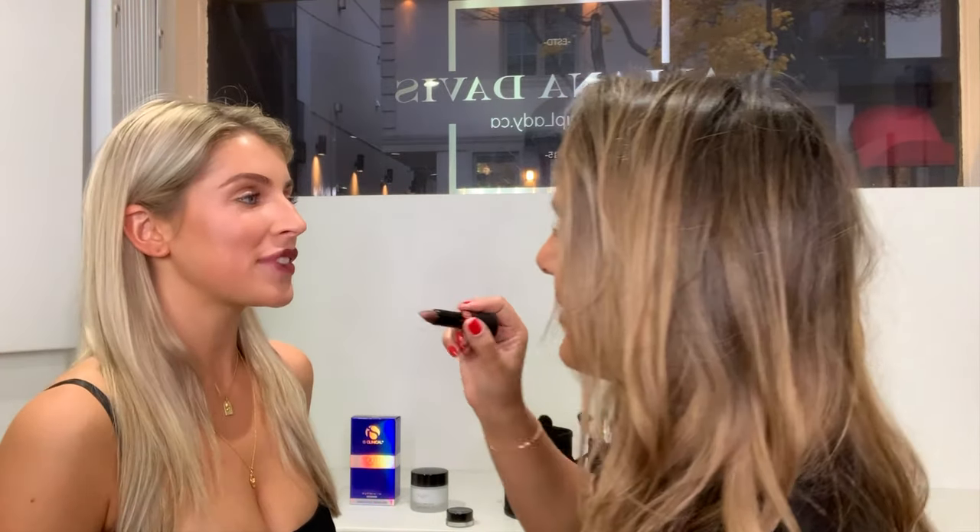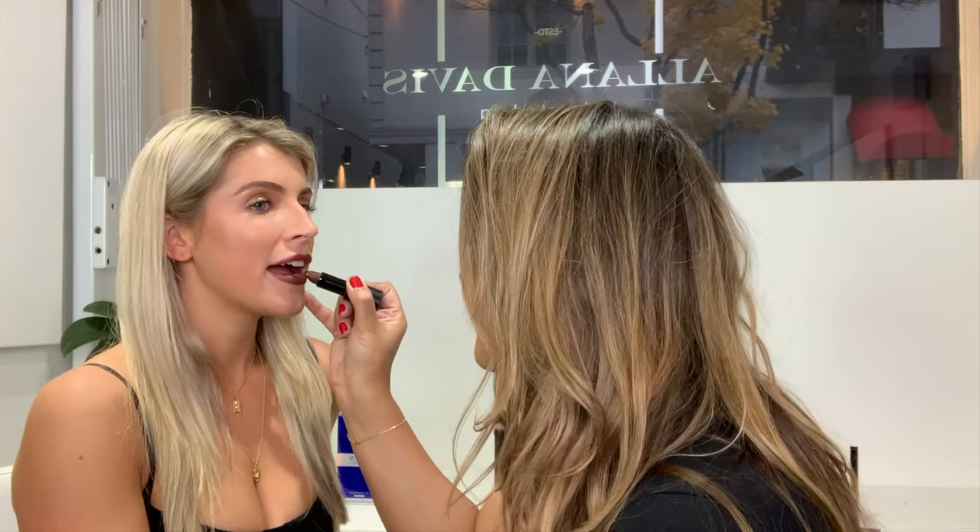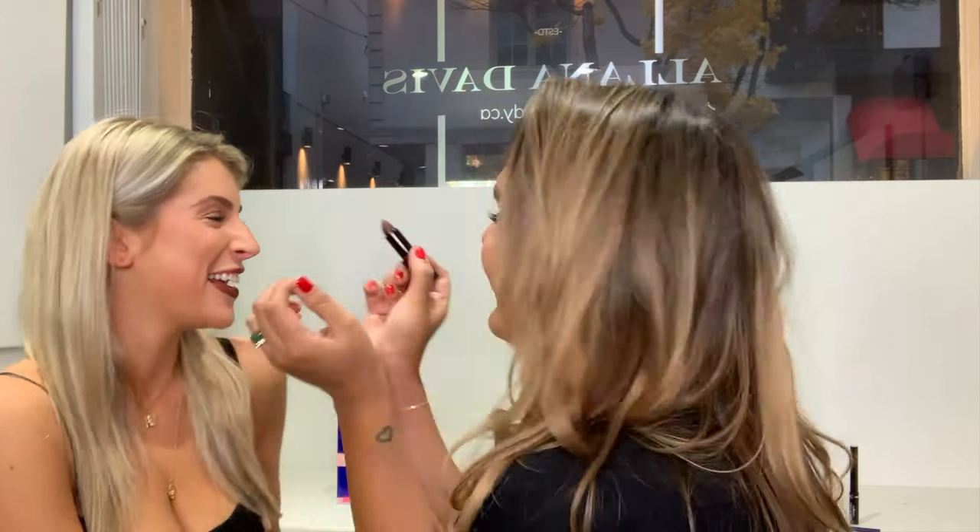It looks absolutely amazing on you — it looks so good! I'm so excited. We just finished the lip and it totally adds to the look. Look at that contour and look at that lip! Guys, get this color — it looks good on all skin tones.